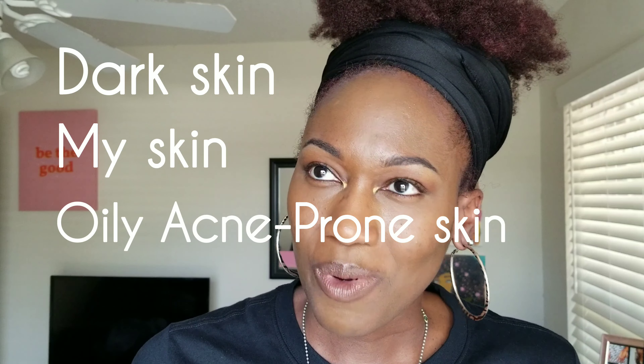I want to give you guys an idea of what I've started — something to look forward to in the future. I'm trying to do better with my uploads, so thank you for being patient with me. Let's see how this Dermalogica works for dark skin, my skin — oily, acne-prone skin.